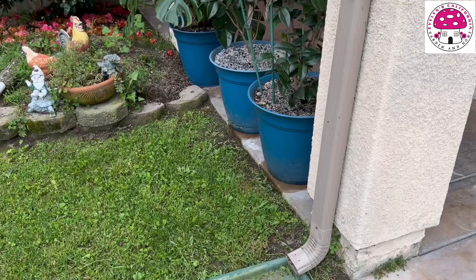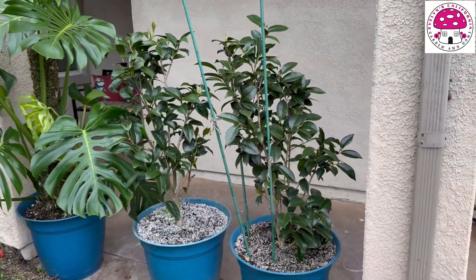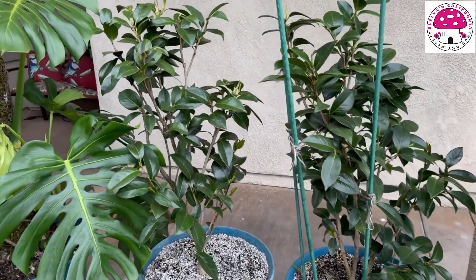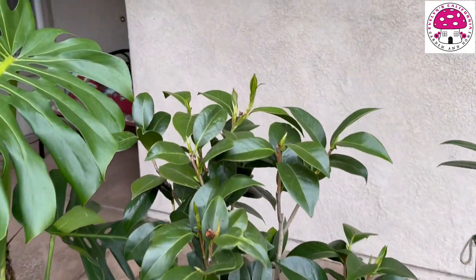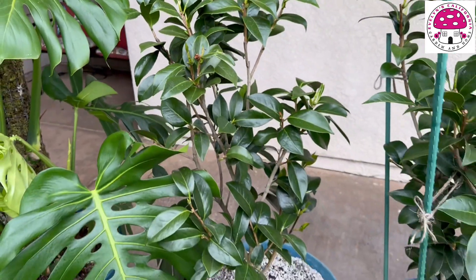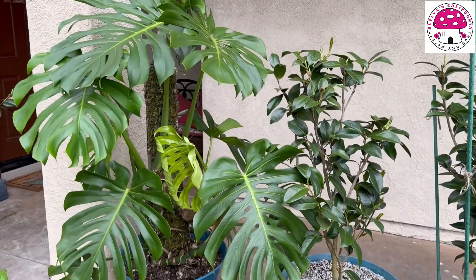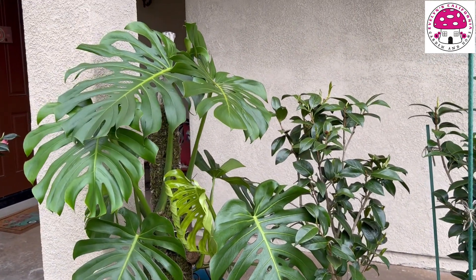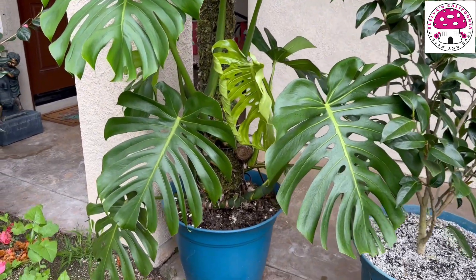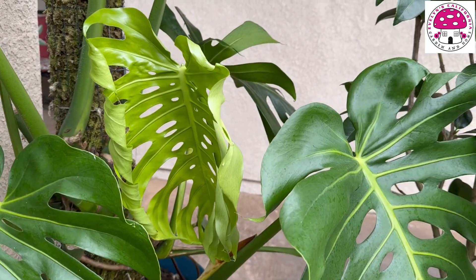Right in this corner here I have my camellias, which are also on their vegetative stage. These are Camellia japonicas by the way — that one is Bab Hope. This one right here is my Monstera Deliciosa. I pruned it last week, took out all the old leaves, hoping to get more new leaves.